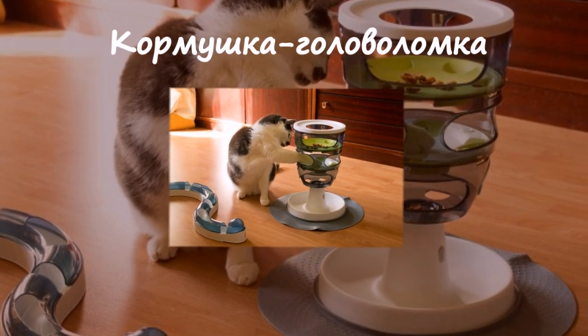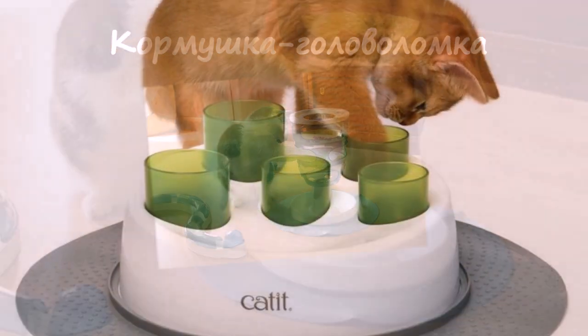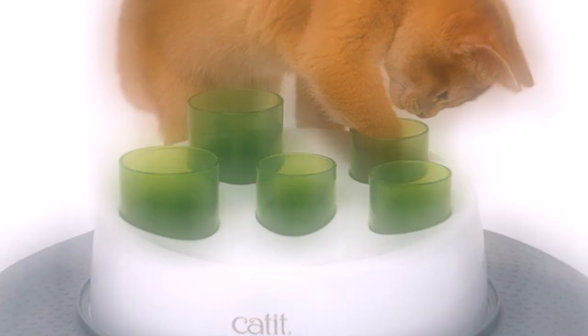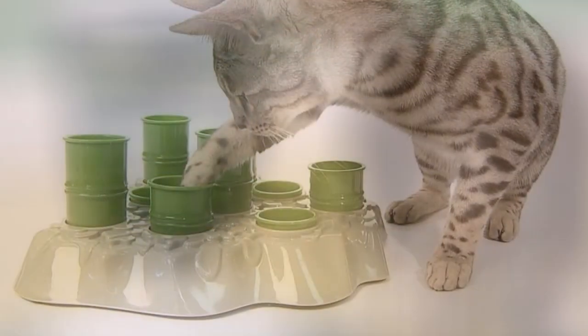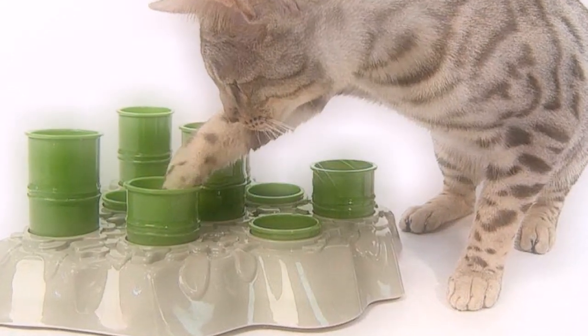Кормушка-головоломка. Чтобы добыть себе пищу из этой штуковины, котику придётся приложить не только физические усилия, но и проявить смекалку. Устройство позволяет кошке совмещать приём пищи с игрой, доставая корм из своеобразных норок. За этим процессом как минимум интересно наблюдать.